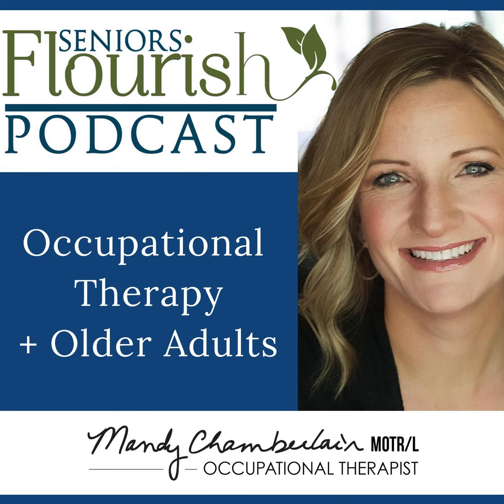My guest is Jenna Maley. She has a doctorate in occupational therapy, is a registered yoga instructor, a certified care manager, and has some awesome information to share with everyone today. This is going to be a really great topic and we're trying to pack as much information as we can without being too overwhelming.